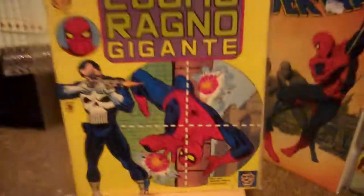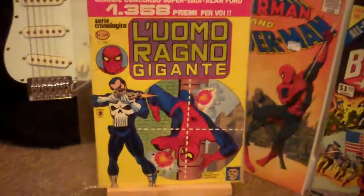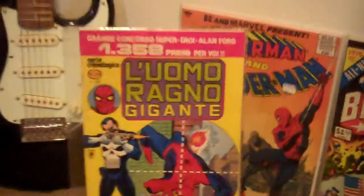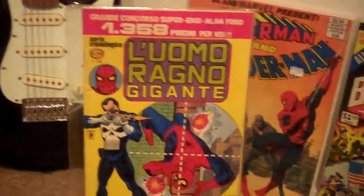Next up, we have one of two Italian Amazing Spider-Man 129s — this is the magazine-sized one. The other one I showed you is actually not mine anymore; that one is being traded back to the person I got it from originally.